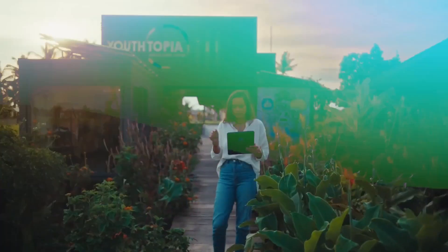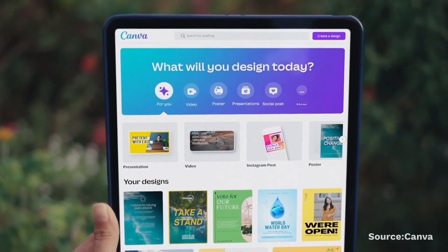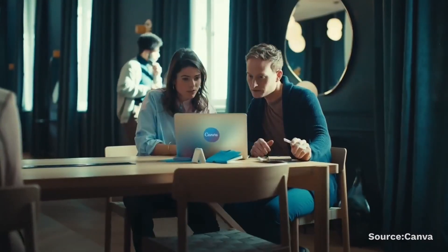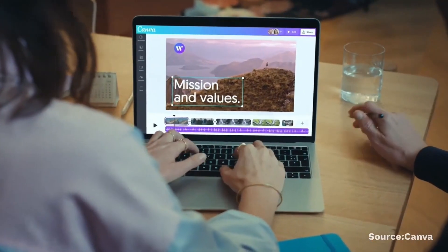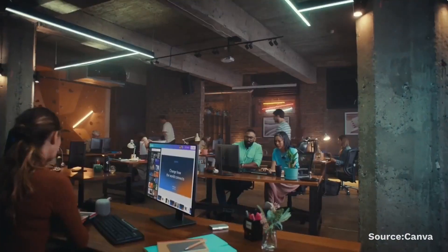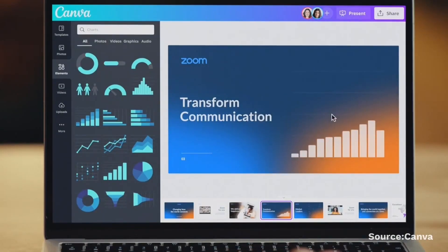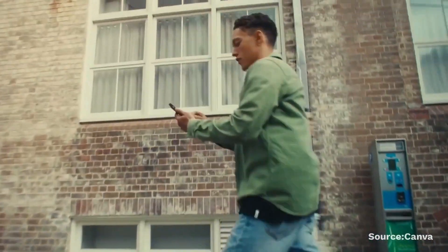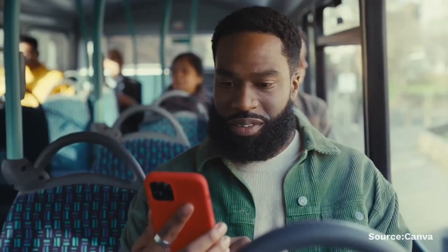The second plugin is Canva. Canva is a really popular design platform with over 5 million active users, and this will definitely be useful for those who enjoy using the design tool. With the Canva ChatGPT plugin, you can create graphics directly from the interface of ChatGPT, instead of having to jump back and forth between Canva and ChatGPT itself.